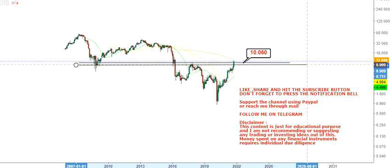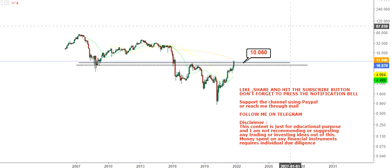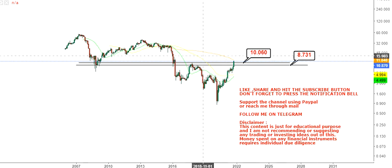Now as I told you, because a breakout has happened, this mark of $10.06 will now be your immediate support, and you can consider $8.73 as your stop loss. So these are the two levels we are looking at for the time being — don't go below these two levels.